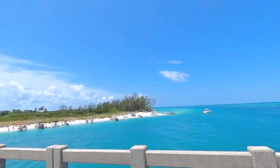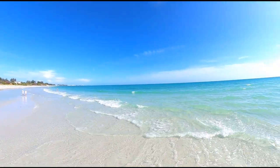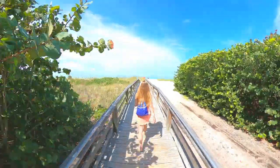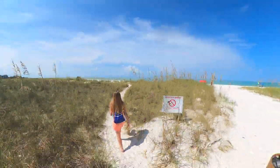Known for its turquoise waters, white sandy beaches, waterfront golfing, and luxury resorts, Longboat Key offers visitors a unique Florida island experience.